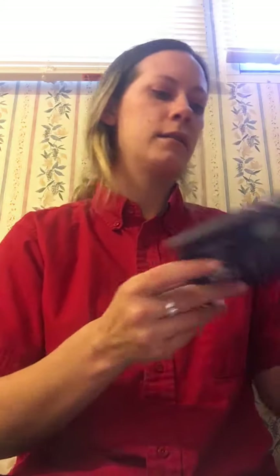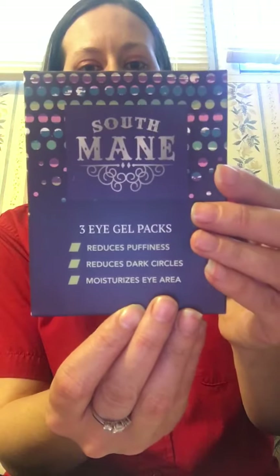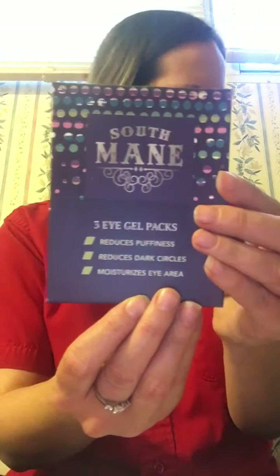Next I have some South Main three gel packs — they reduce puffiness, dark circles, and moisturize the eye area, so that's nice. These retail for $10. And the last thing in the box is probably the most exciting thing in the box.